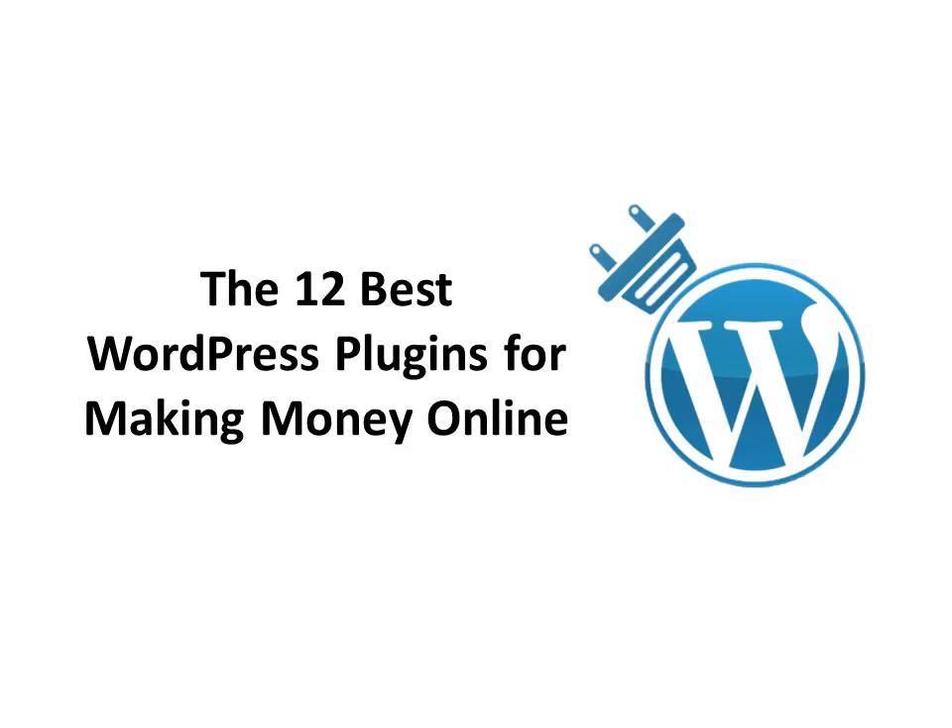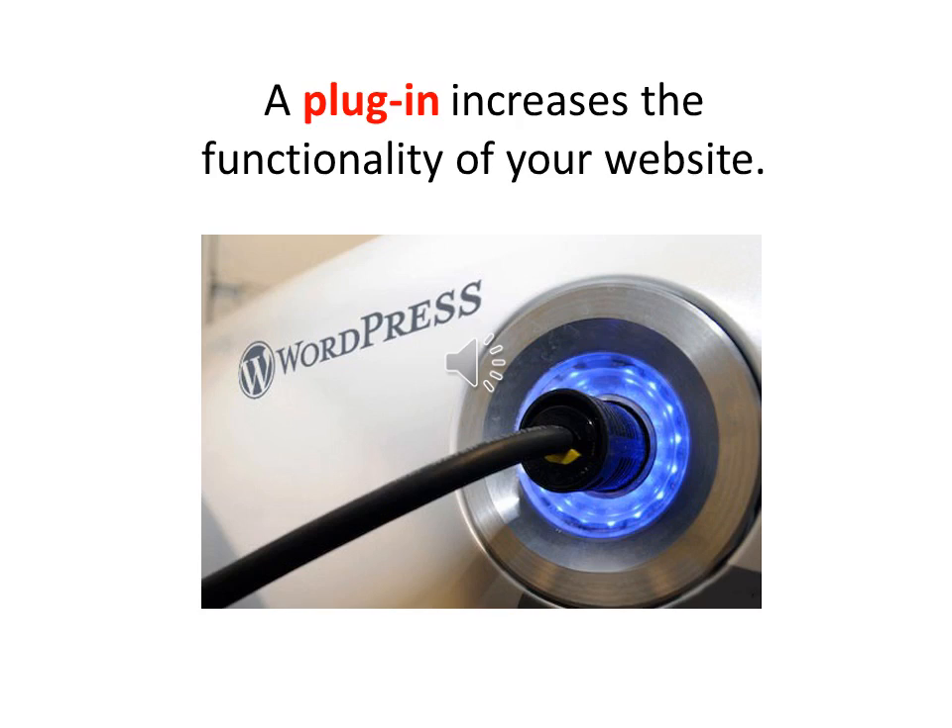If you're an online marketer or blogger and you're using a WordPress website, you're going to learn 12 plugins in this video that you simply must have. A plugin is a small program or combination of programs that sits on top of your WordPress installation. Their job is to make your website more functional, allow you to do more cool stuff on it, and things that make you sales. Plugins allow your blog or website to have more features and do more than it could when you first installed it.